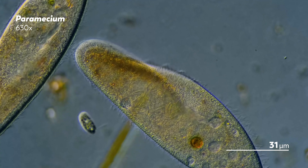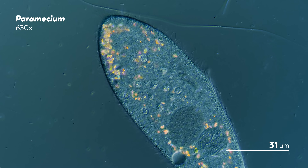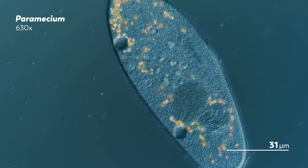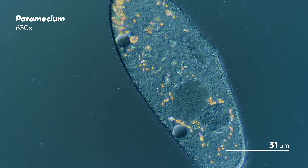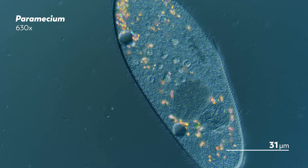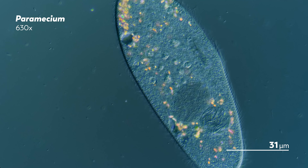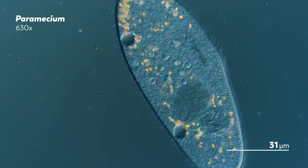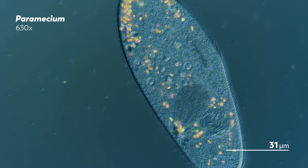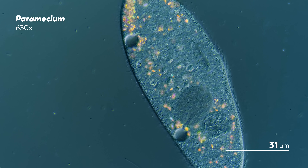Paramecium have developed various strategies to prevent halospora infection. Some can't ingest the infectious forms, while others seem capable of blocking the bacteria from entering the cytoplasm or nucleus. And given that infection by halospora has been associated with lower rates of sexual reproduction and abnormalities in the host, it makes sense that the paramecium would evolve a defense. However, there have been cases where a particular species of halospora will infect a particular species of paramecium and the host actually benefits — in one case, the host was better able to survive abrupt changes in temperature, and in another, it was able to withstand changes in osmotic pressure.